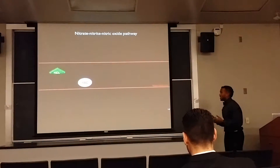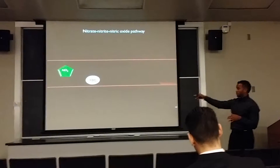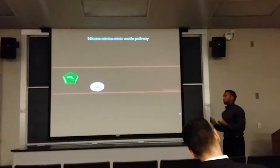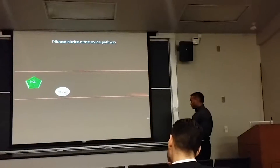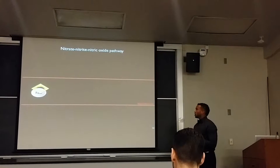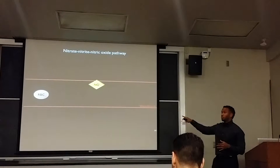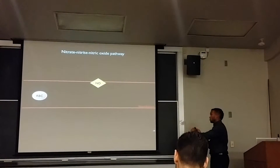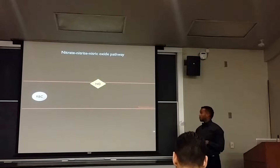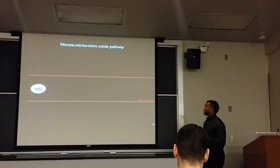Here's the second part of the pathway. Now that we have nitrite in the bloodstream, it interacts with deoxyhemoglobin — present when there is a relative lack of oxygen within the body — on the red blood cell. When the two react, we reduce nitrite into nitric oxide. Nitric oxide, as a key biological messenger, interacts with the periphery of the vasculature and with the smooth muscle. Guanylate cyclase is upregulated by nitric oxide, which then upregulates cGMP, and cGMP downregulates calcium within the smooth muscle, thereby stimulating vasodilation.